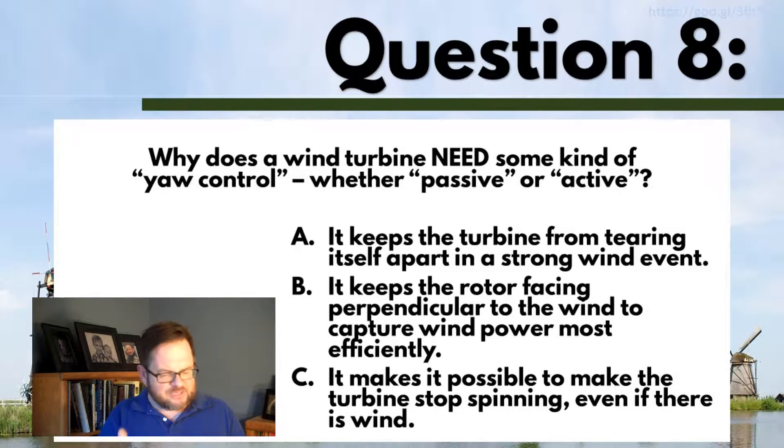A, you could argue it. But if you took C, C is wrong. The pitch of the blades — that's a whole different system that we're going to be learning about.